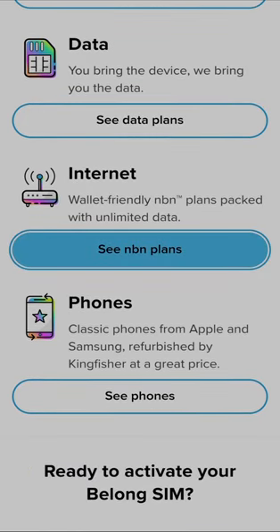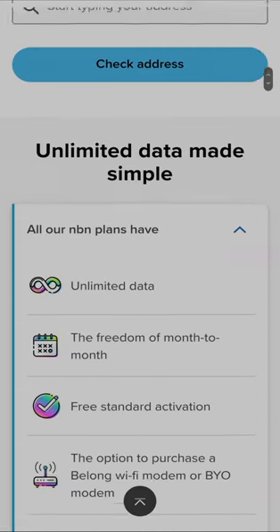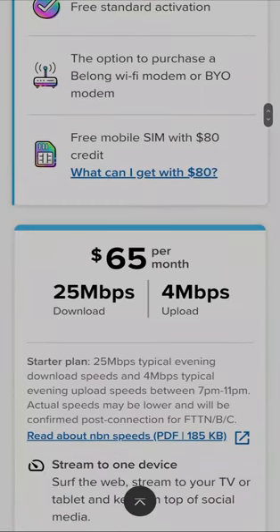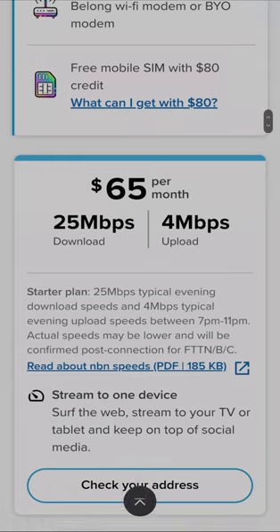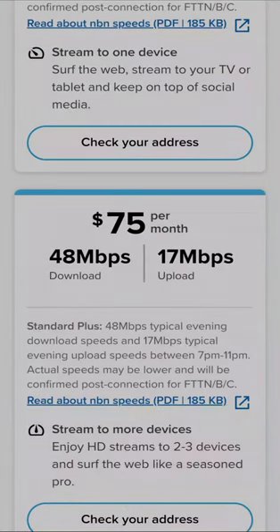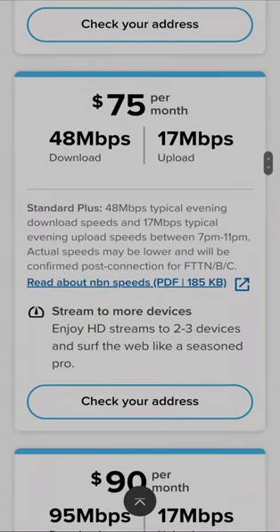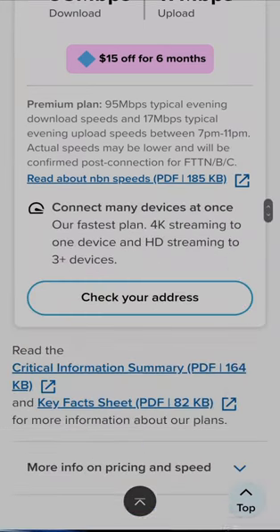Then there are their NBN plans. $65 per month for 25 megabits per second download and 4 meg upload. $75 for 48 megabits download and 17 upload. $90 for 95 megabits download and 17 upload.